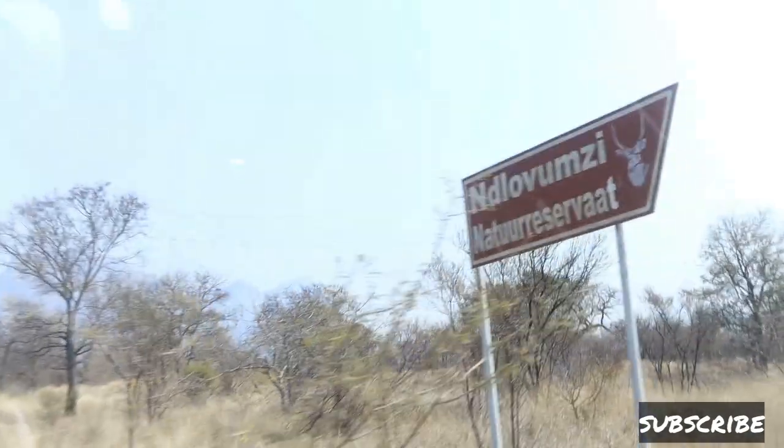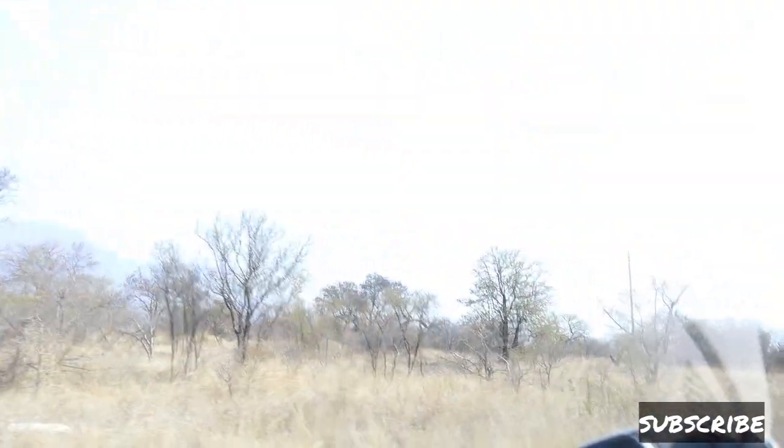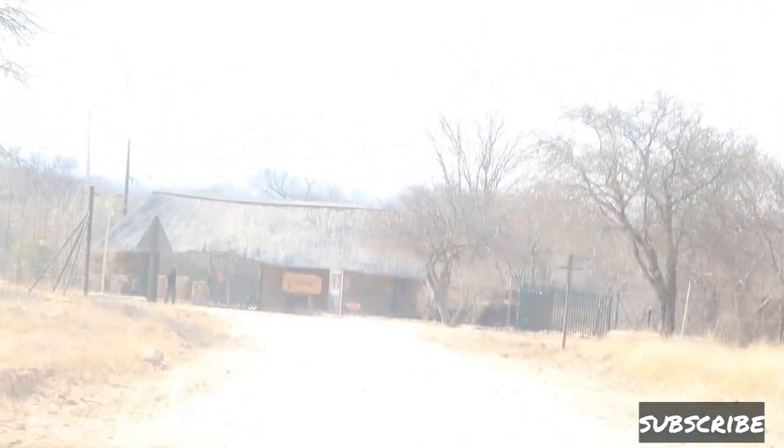One thing you must be aware of is that you have to travel on a gravel road for almost 12 kilometers before you get to your actual destination. When you get to the Lovumzi Nature Reserve, this is the gate that you will have to go through.